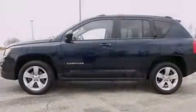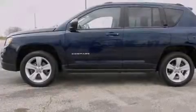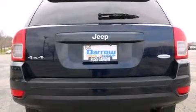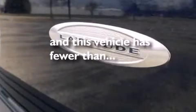Features include heated seats, alloy wheels, traction control and stability control systems, a CD player, air conditioning, a split folding rear seat, cruise control, a rear window defroster, heated side view mirrors, and this vehicle has fewer than 39,000 miles on the odometer.